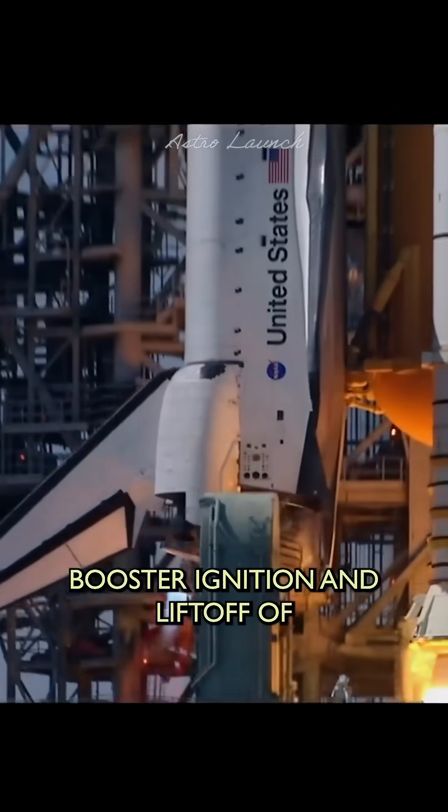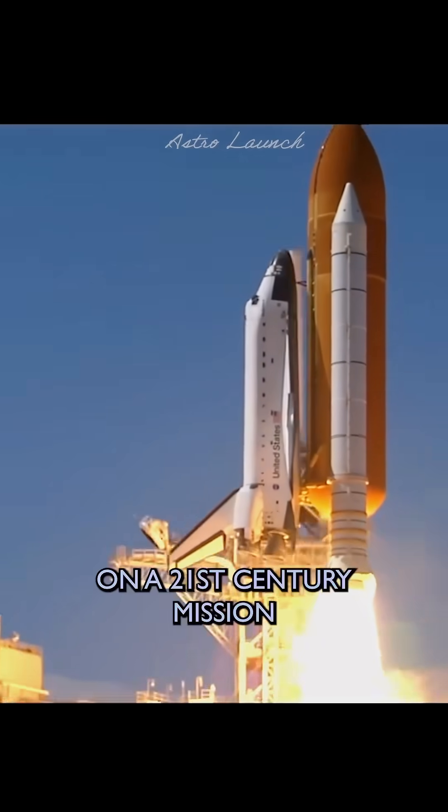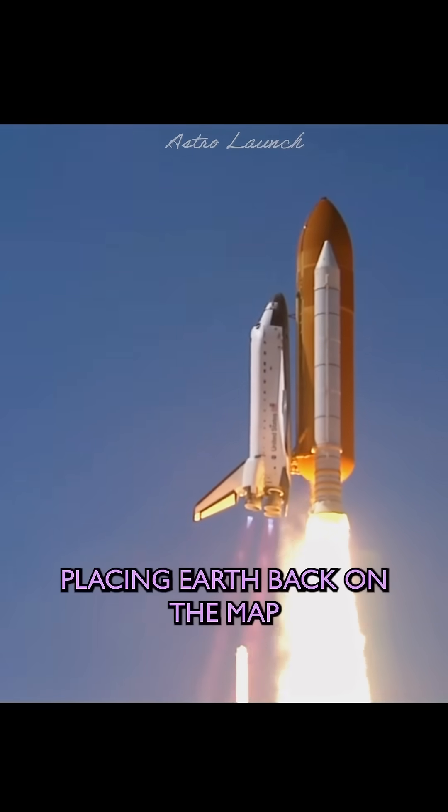Boost to ignition and liftoff of Space Shuttle Endeavor on a 21st Century mission, placing Earth back on the map.